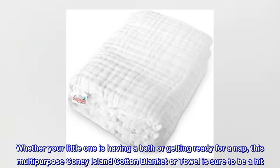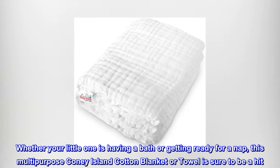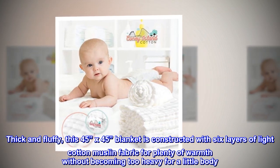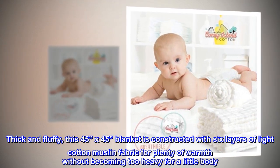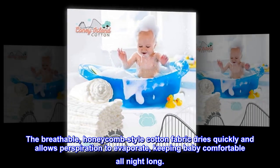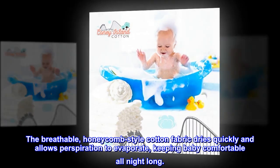Whether your little one is having a bath or getting ready for a nap, this multi-purpose Coney Island Cotton blanket or towel is sure to be a hit. Thick and fluffy, this 45 inches by 45 inches blanket is constructed with six layers of light cotton muslin fabric for plenty of warmth without becoming too heavy for a little body. The breathable, honeycomb-style cotton fabric dries quickly and allows perspiration to evaporate, keeping baby comfortable all night long.